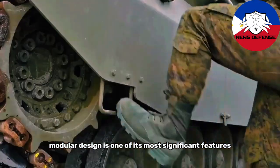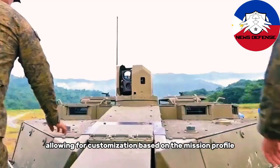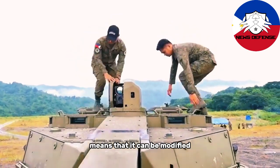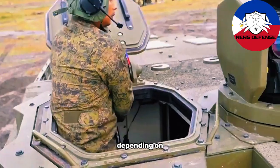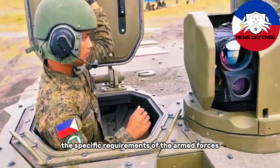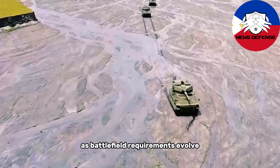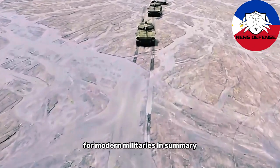The Sabra's modular design is one of its most significant features, allowing for customization based on the mission profile or operational needs. The vehicle's adaptability means that it can be modified with different weapons, armor levels, and systems, depending on the specific requirements of the armed forces using it. This modularity ensures that the Sabra can remain relevant as battlefield requirements evolve, making it a future-proof investment for modern militaries.